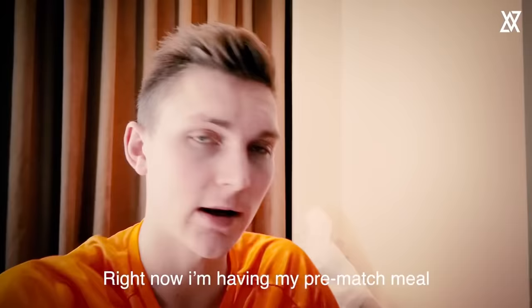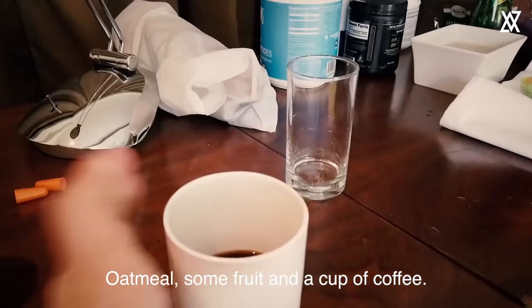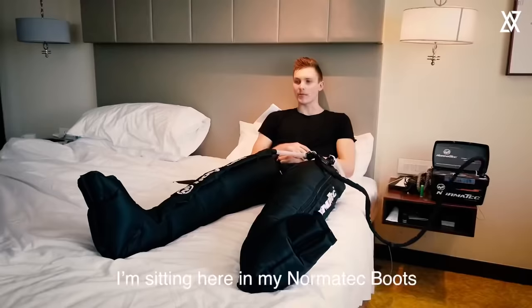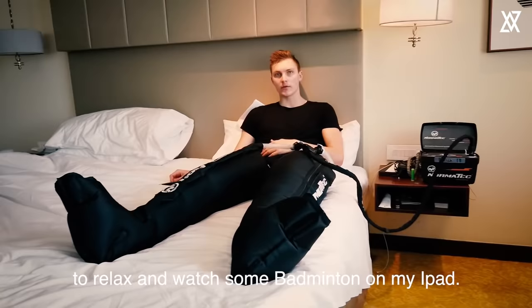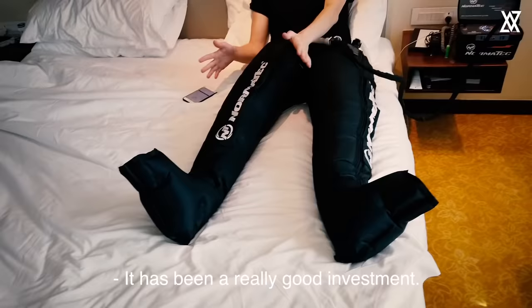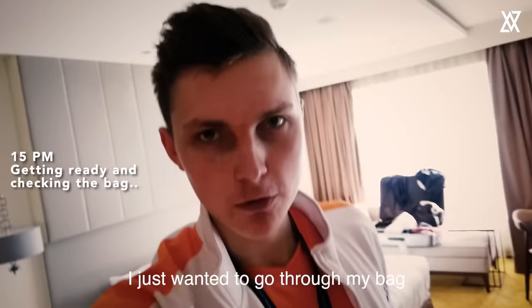Right now I'm having my pre-match meal, which almost always consists of oatmeal, some fruit, and a cup of coffee. I'm sitting here in my Normatec boots and I'll probably sit here for 30 to 40 minutes to relax and watch a little bit of badminton on my iPad. I bought these back in 2014 or 2015 and it has been a really good investment — they create a vacuum massage which helps my legs get ready.